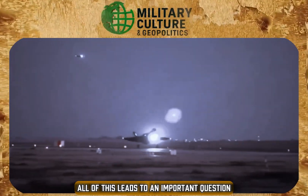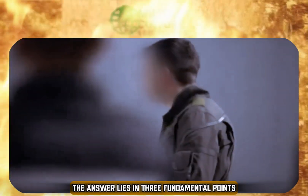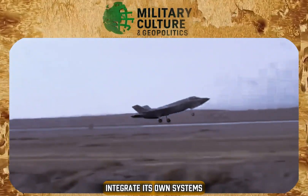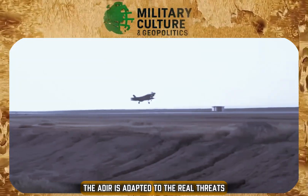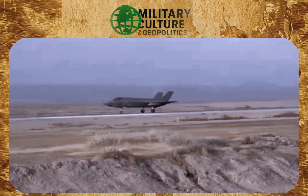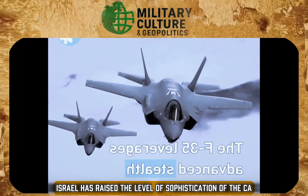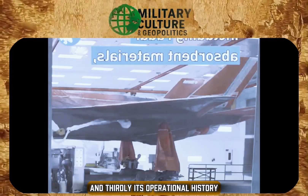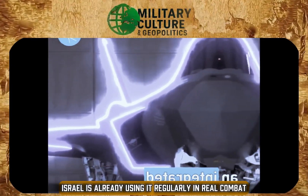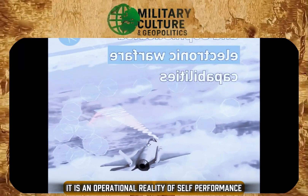All of this leads to an important question: why do so many experts consider the F-35I superior to the American F-35? The answer lies in three fundamental points. First, the freedom of customization — Israel has been granted permission to integrate its own systems, meaning the Adir is adapted to real threats the country faces, not just generic global scenarios. Second, the excellence of the Israeli defense industry, developing state-of-the-art countermeasures and sensors while participating in parts production. Third, its operational history — while other nations still use the F-35 in training and patrols, Israel is already using it regularly in real combat with extraordinary results. The Adir is not just a promise; it is an operational reality of outstanding performance.